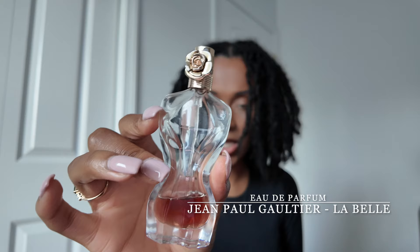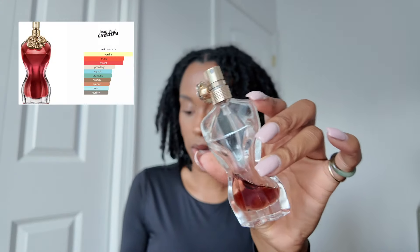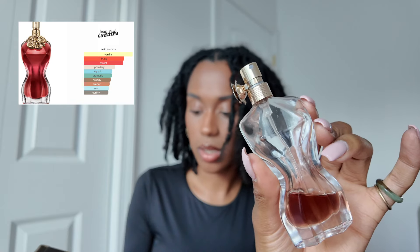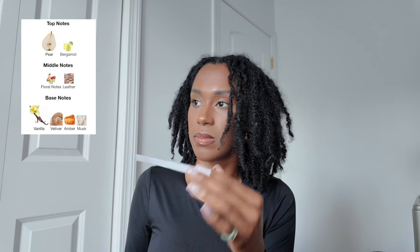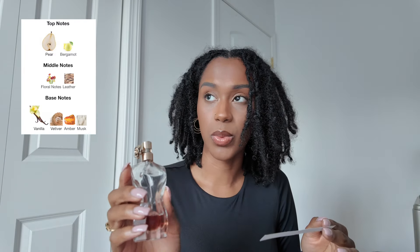Next up is the lovely La Belle by Jean-Paul Gaultier. And obviously you can see how much I love it by how much I have left. The main accords are vanilla, fruity, sweet, powdery, aquatic, aromatic, woody, amber, fresh, and earthy. This stuff is the truth. A lot of people say the intense version — it's a Le Parfum, I think — is just another flanker. This is so good. This is a warm vanilla with a little bit of floral and a lot of sweetness. This is very sweet — sweet like juice, juicy like a fruit.